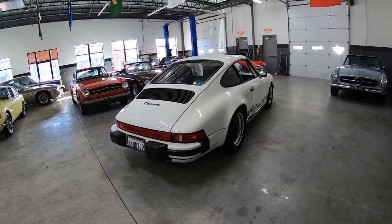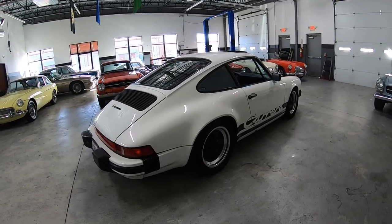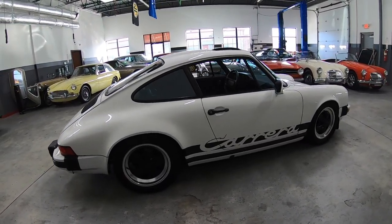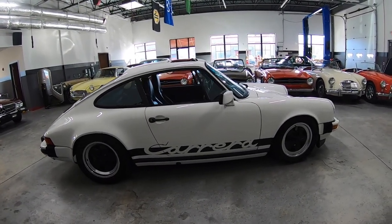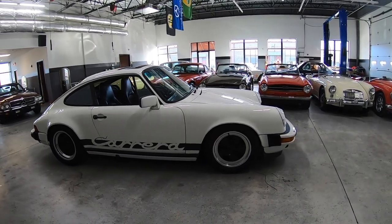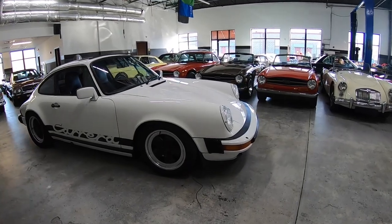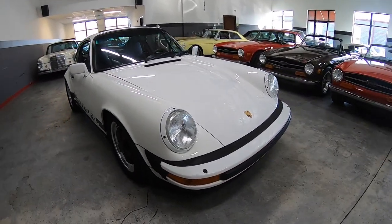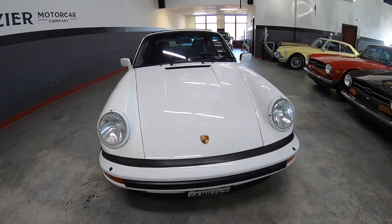It's had a couple of clutches — one was at 30,000 and one was at late 50s on the miles. Clutch feels good now. Of course it's had air conditioning services, valve adjustments, transmission rebuild. It's got nice tires. You can clearly see it's lowered. Really conscientious owners.